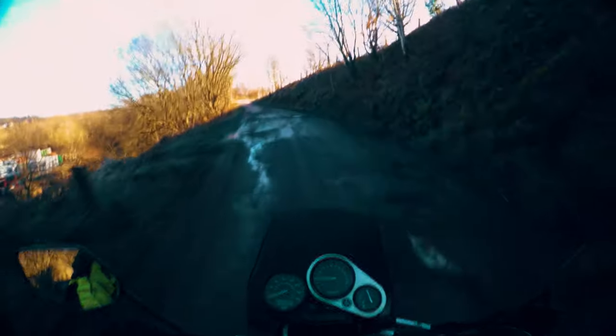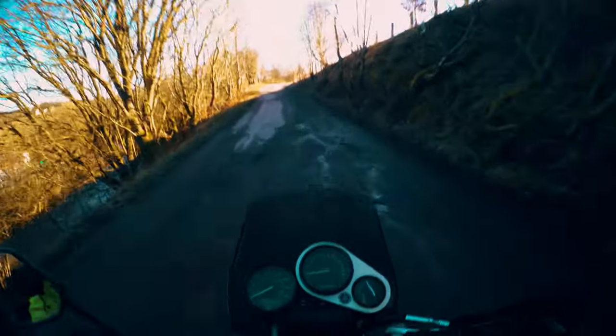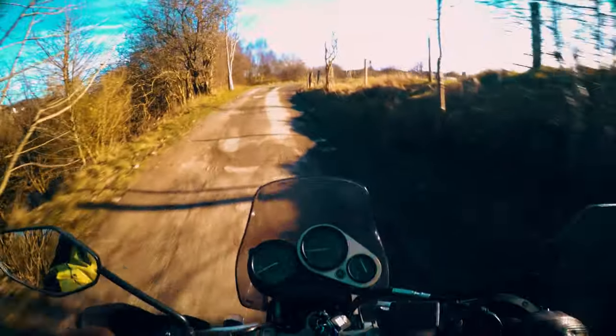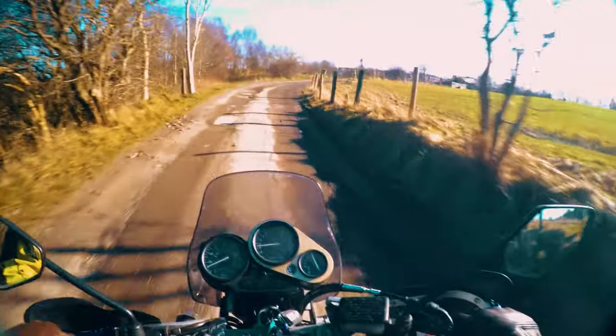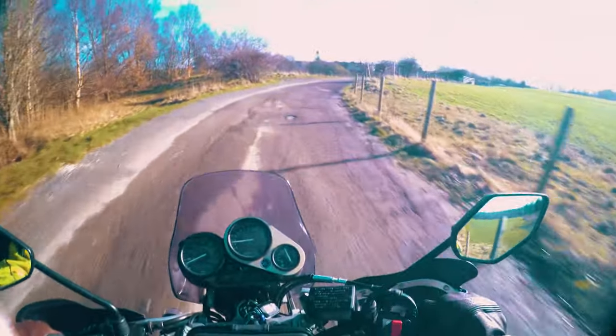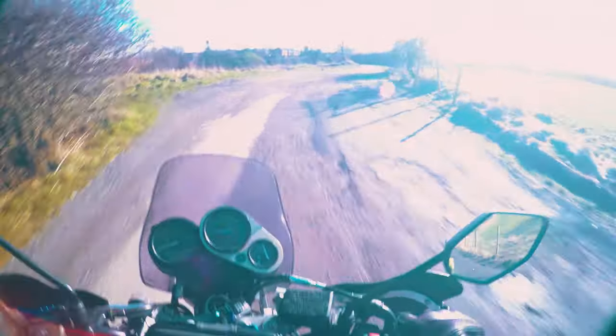It handles it really well though, the suspension is really comfortable. It's more of a comfy bike than a sports bike, so it rolls into the corners really nicely still, even though it's got quite soft suspension. Good for my back because it's not doing too well at the minute.